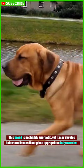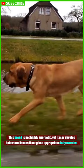This breed is not highly energetic, yet it may develop behavioral issues if not given appropriate daily exercise.